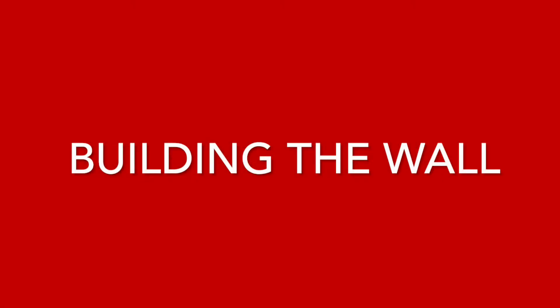Hey, welcome to Saka Thailand. This is the front of our property.